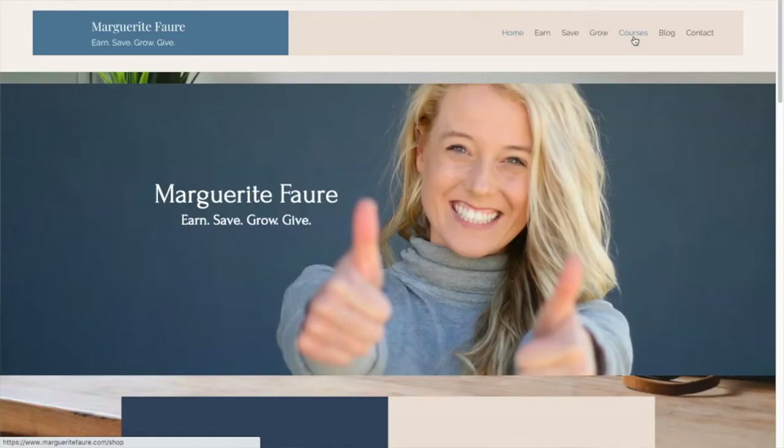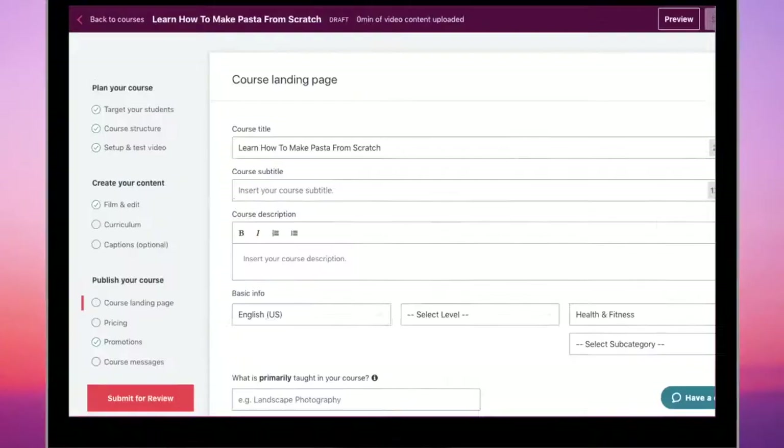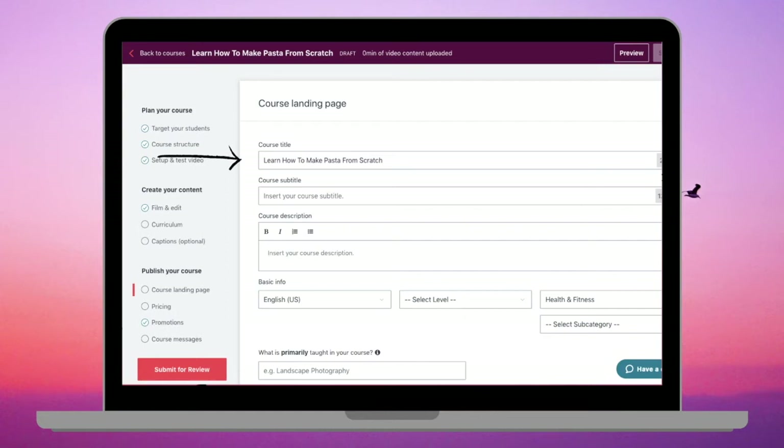We're now going to look at the 'Publish Your Course' section. The first thing to fill out is your landing page. When students are directed to your course through your own link or find it organically on Udemy, this landing page is what they will first see — it's either going to get them to buy your course or move away very quickly. Spend some time creating an aesthetically appealing and well-optimized landing page. Fill out the title, and if you wish to make edits to your working title, this is where you do that.